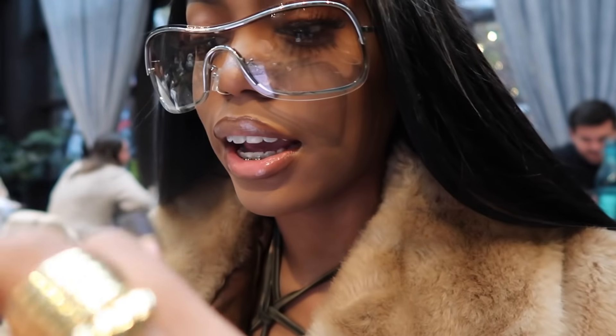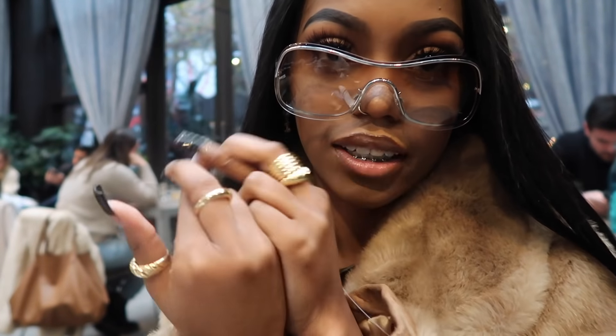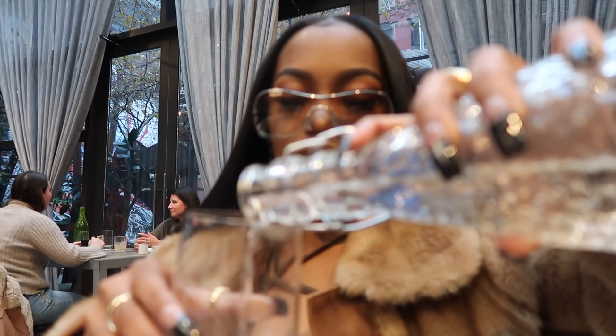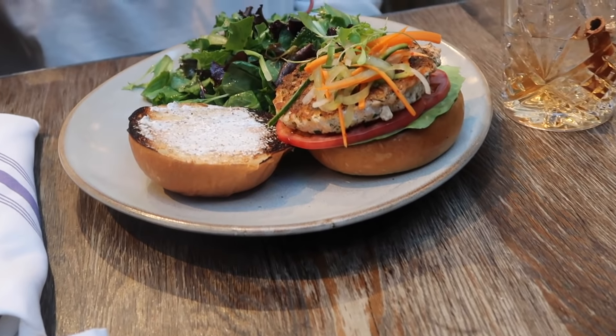Alright y'all, let's see what this menu is talking about. I got a chicken sandwich with some fries. Hopefully it's good — I usually get steak or burgers, that's my go-to. But they didn't have steak so I got a chicken sandwich. Cross my fingers that it's good. These fries are good!